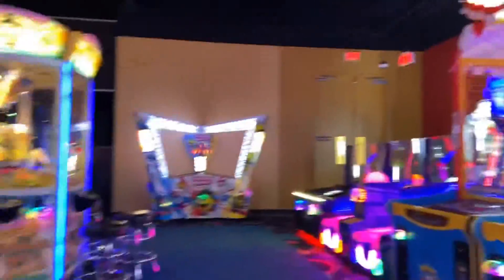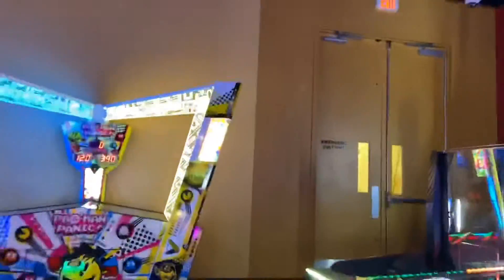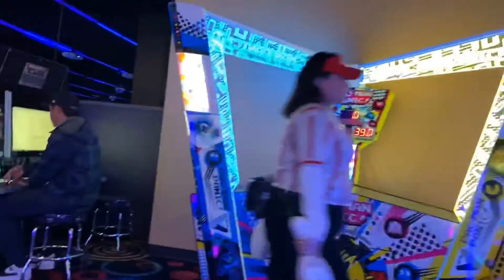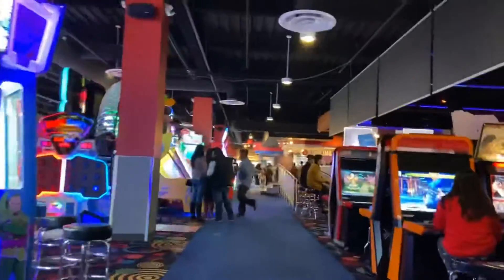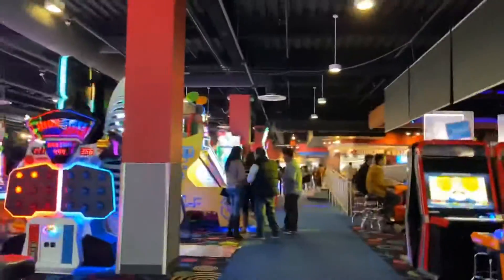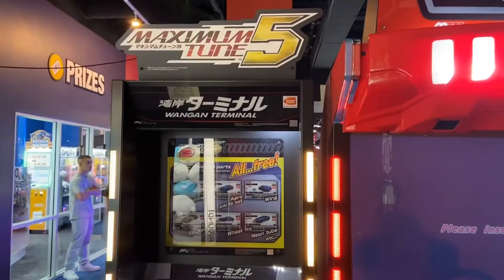Over here is where they have all the arcade fighter games — like Street Fighter, Tekken. They have a couple different Street Fighter games and a couple different Tekken games. I think they have SNK still — Capcom vs. SNK or something like that. I'm not sure what the new one is called.